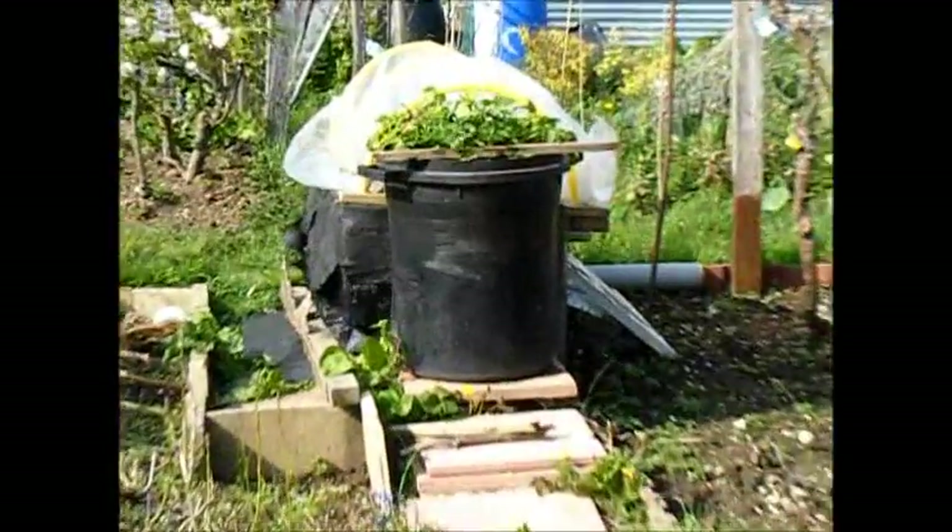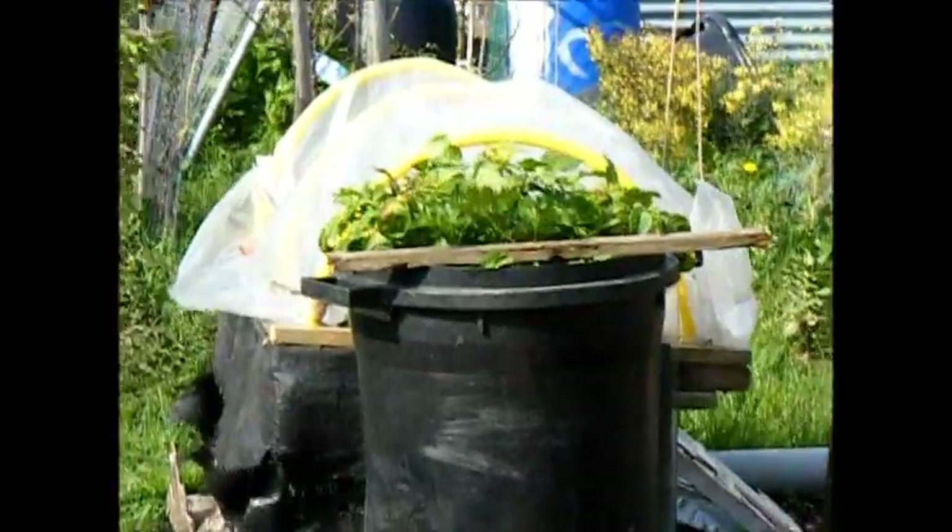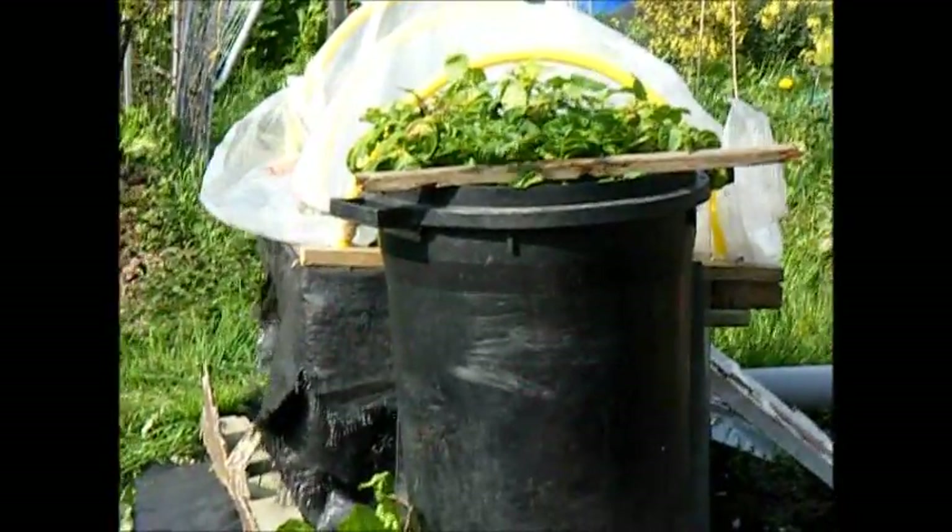There's my bin with my potatoes in — that's looking good. In fact let's go and have a look. There's the bath I put the potatoes in — look at that, super duper.